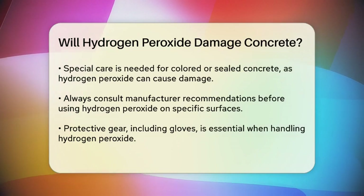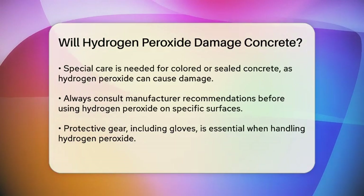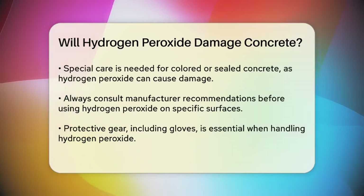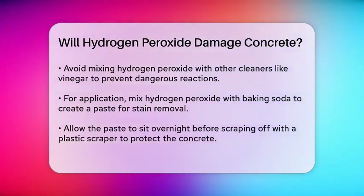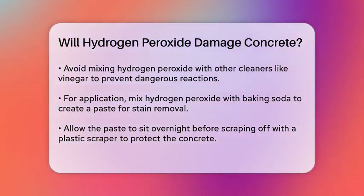For colored or sealed concrete driveways, you should be particularly cautious. Hydrogen peroxide can damage these surfaces, so it's best to consult the manufacturer's recommendations before using it. Always wear gloves when handling hydrogen peroxide, and never mix it with other cleaning chemicals like vinegar, as this can lead to dangerous reactions that can irritate your skin, eyes, and respiratory tract.